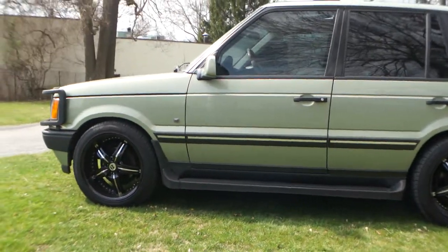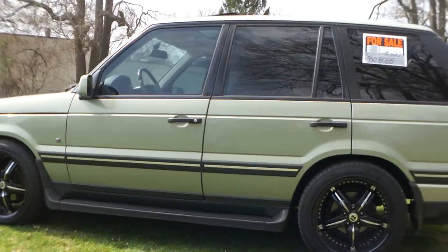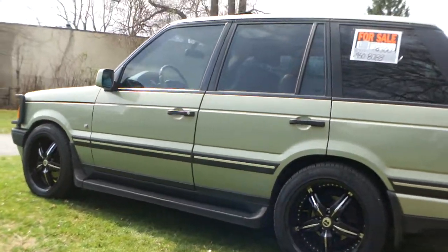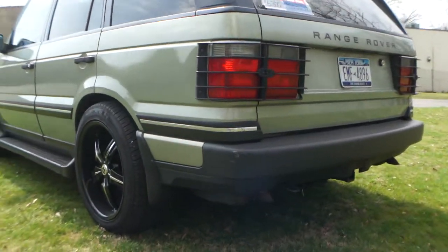Leather, moonroof, new exhaust, brand new rims and tires — 20-inch, custom stereo system, navigation. So fully loaded? Yeah, and you can't get anything else.